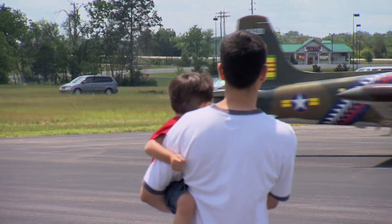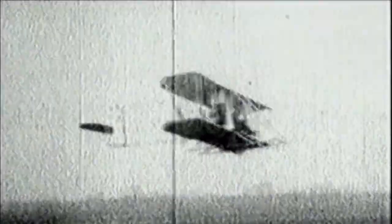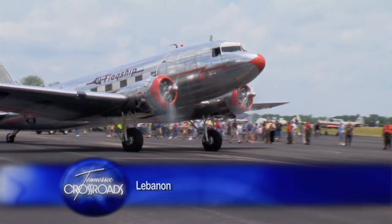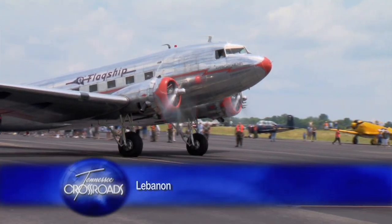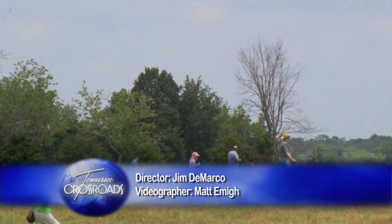Man was enthralled with the idea of flying long before the Wright Brothers' first flight. And more than a hundred years later, we're still fascinated with the concept of traveling high above the ground to faraway destinations.